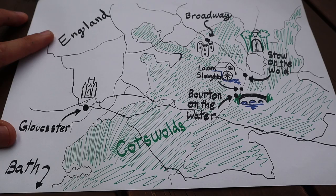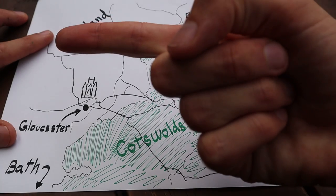We are camping. Next, we travel this way to Wales.